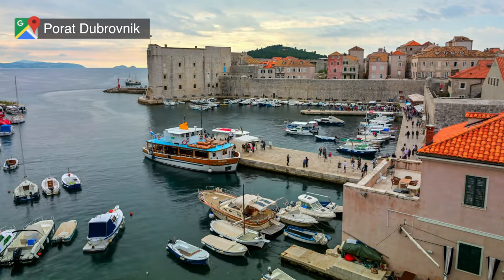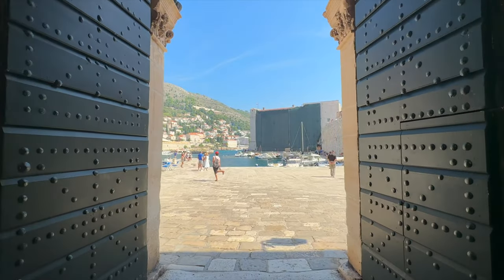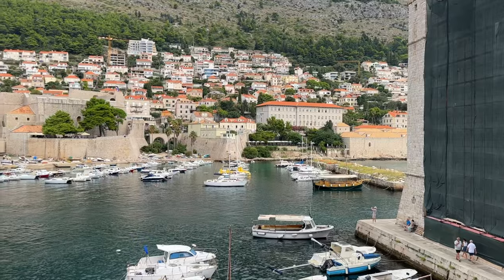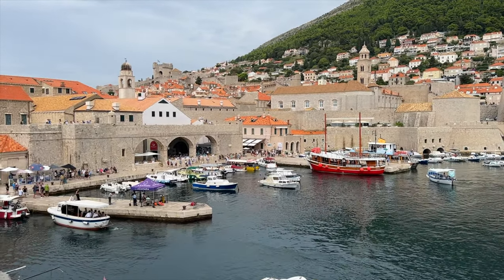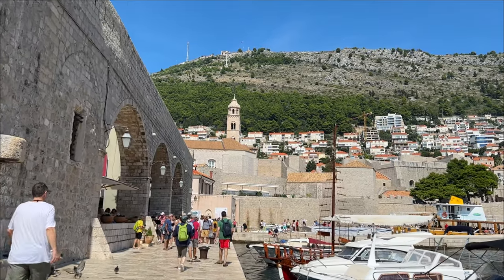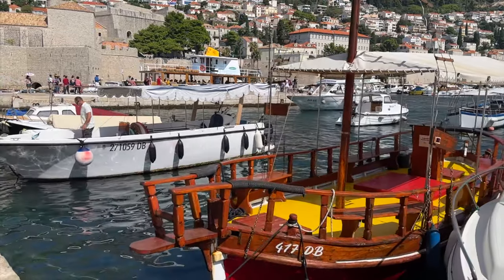Dubrovnik's Old Port, also known as Port Bokar, is a historic harbor that you'll find right through the gates of the walls. This harbor has played a crucial role in maritime trade and activities throughout its long history. Today, it continues to serve as a functional harbor while also being a popular place for relaxed walks, access to boat trips, and has a lot of dining options along the waterfront.